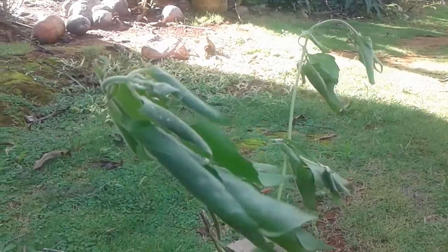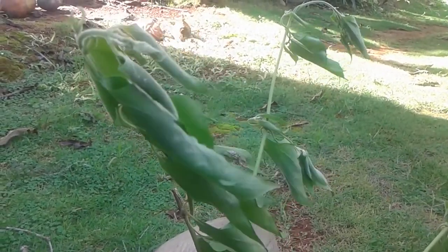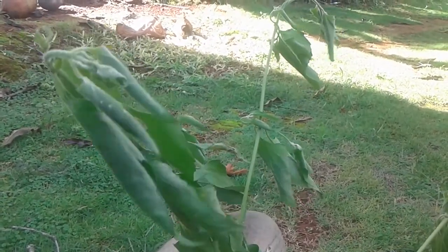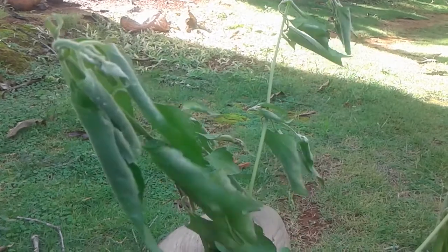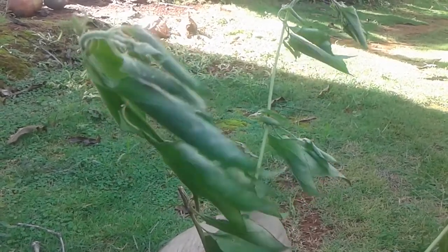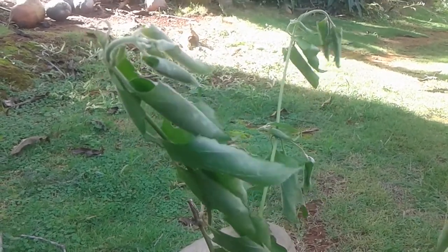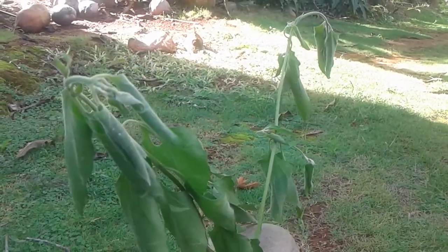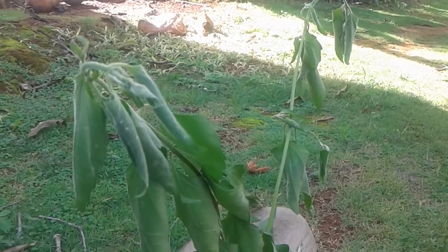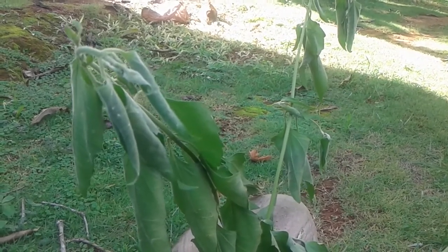This plant got its name from a famous slave by the name of Three Finger Jack. That famous slave back in the days used to use this plant for his medicinal uses, and that's how this name comes about in Jamaica — Jack-in-the-bush.